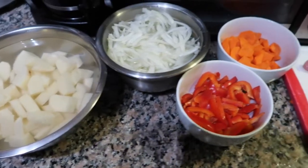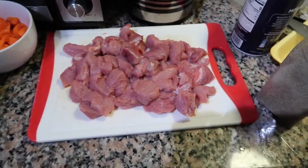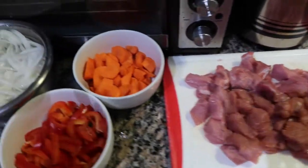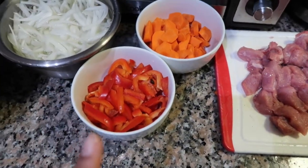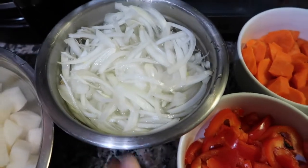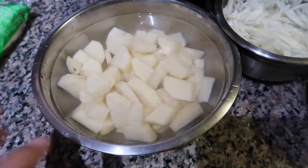So these are all our prepped veggies and meats. Our meat choice was pork, by the way — I don't think I mentioned it. Some carrots, red bell peppers. These are the onions we sliced and put in cold water to soak, as well as the potatoes, just cubed and soaked as well.